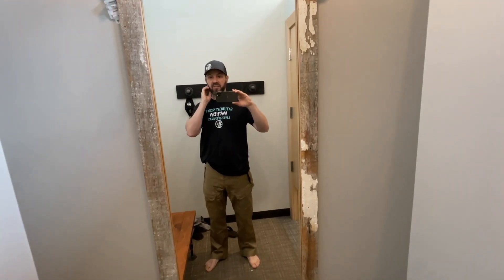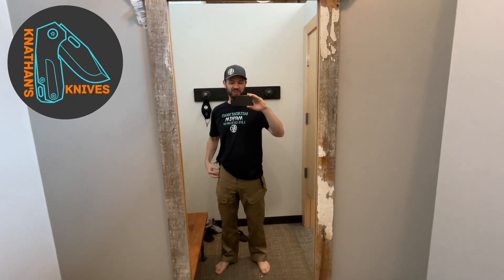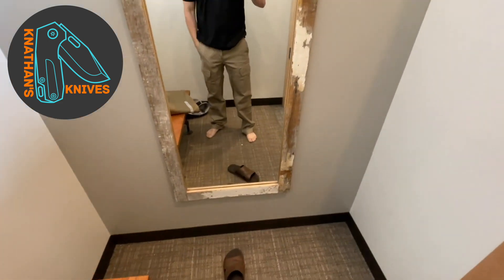They have Benchmade knives at this location, and it's probably going to get my brother all worked up. I already sent Nathan's Knives a photo. It looks like I found the two pairs of pants that I really, really like.